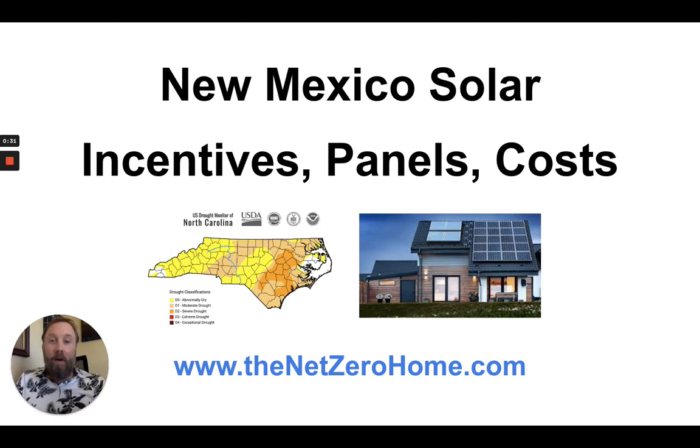Hello and welcome to this video about New Mexico solar. We're going to be talking about solar incentives, solar panels, solar costs — just a real snapshot of what you need to know about going solar in the state of New Mexico.